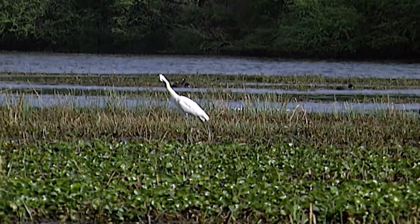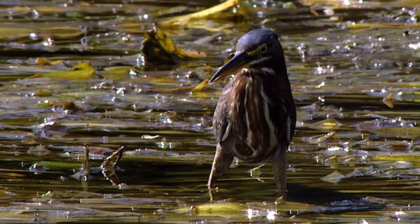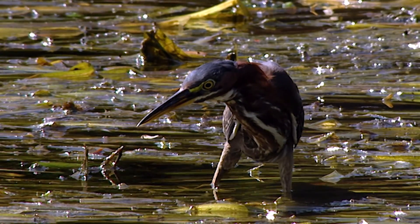Millions of small invertebrates proliferate among the floating vegetation. The larvae attract the fish, and these the egrets, cormorants and storks.